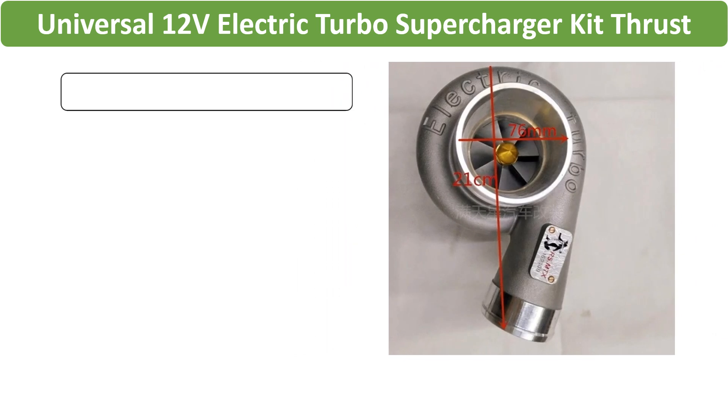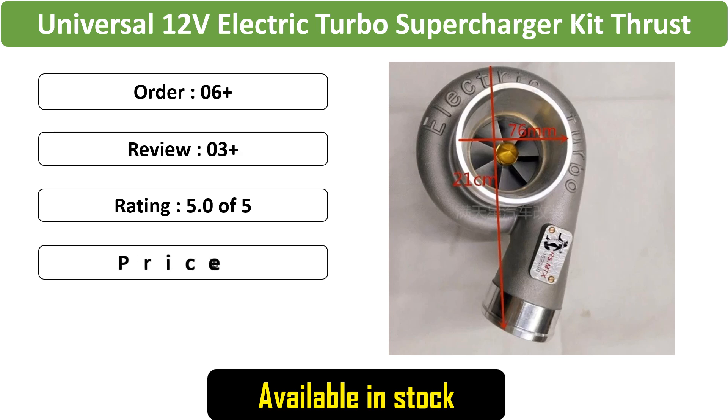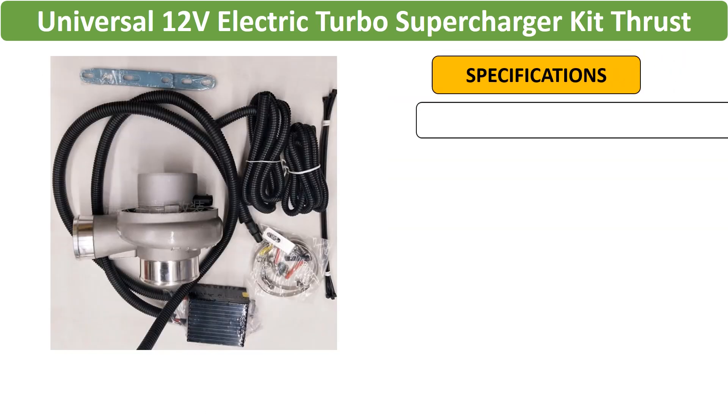Number 5: Electric turbo supercharger kit designed for motorcycles, provides thrust with air filter intake for all cars. Boosts speed and engine performance, ensuring a dynamic driving experience.